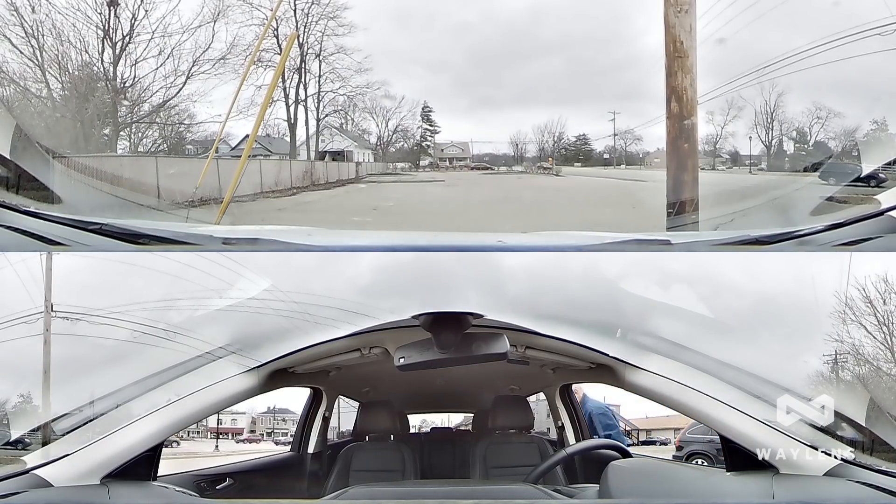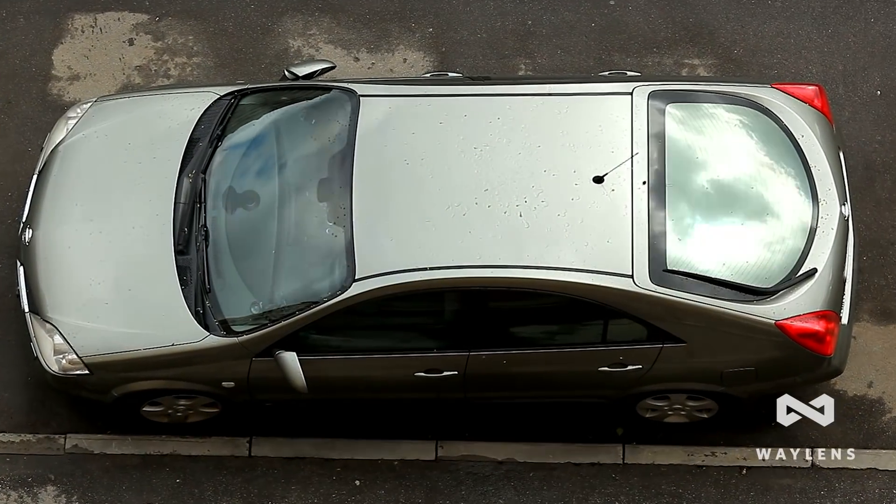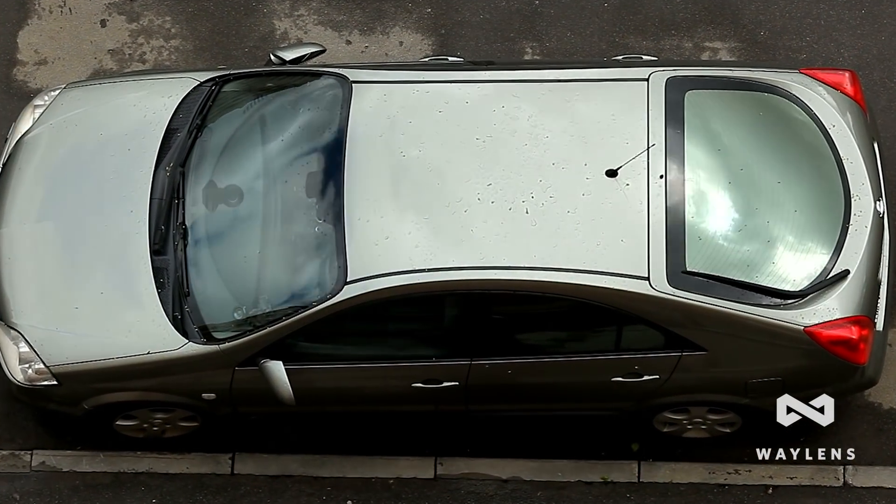The most incredible feature of the Secure360 is its ability to capture sensor-triggered events for weeks at a time without draining an unattended vehicle's battery.